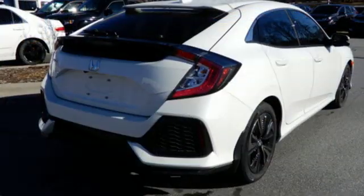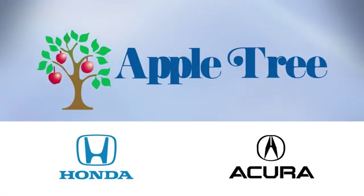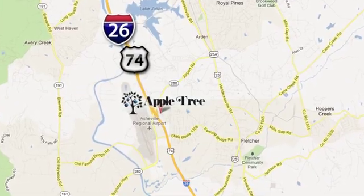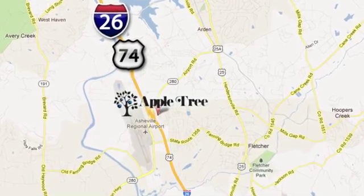Every Honda is designed with a driver in mind. Driving is believing — test drive it today. Thank you for choosing Appletree Honda and Acura. We look forward to meeting you. We're conveniently located at 193 Underwood Road, number 195 in Fletcher, North Carolina.